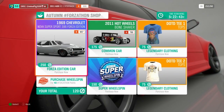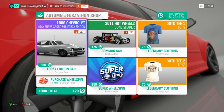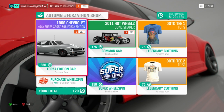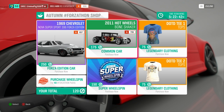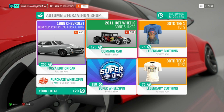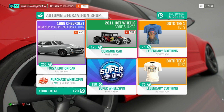As you can see, we can get the 1969 Chevrolet Nova Super Sport 396 Forza Edition for just 250 Forzathon points. I'm not going to get it, but it is a Forza Edition you can get — it does look pretty mean. We also have a 2011 Hot Wheels Bone Shaker, a new Hot Wheels car added to the game, so I may try and get that one.